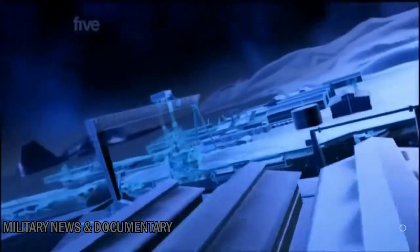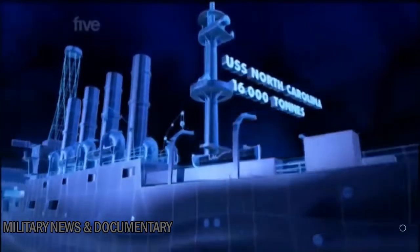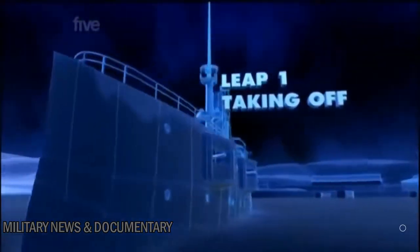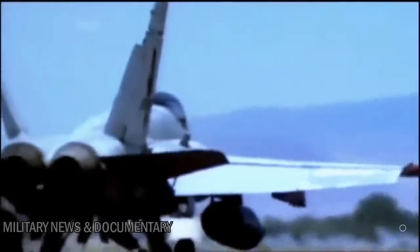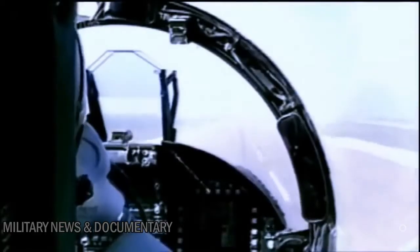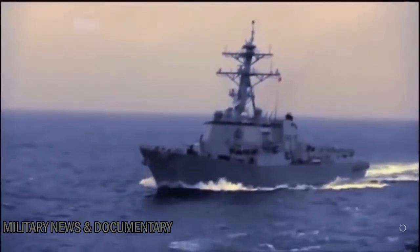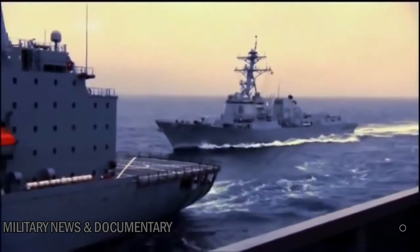To understand how the Nimitz became the most powerful warship ever built means traveling back to 1916. Almost as soon as people learned to fly, the US Navy saw the potential of launching warplanes from the deck of a ship. That ship was the USS North Carolina. Reaching takeoff speed requires a long runway, but the decks of warships were crammed with weapons and equipment — there was no room for a long takeoff strip.